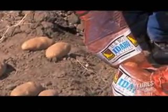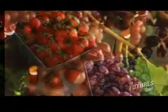Potatoes need cold weather. On the west coast, you have a vast amount of crops that grow. Almost every crop grows on the west coast.